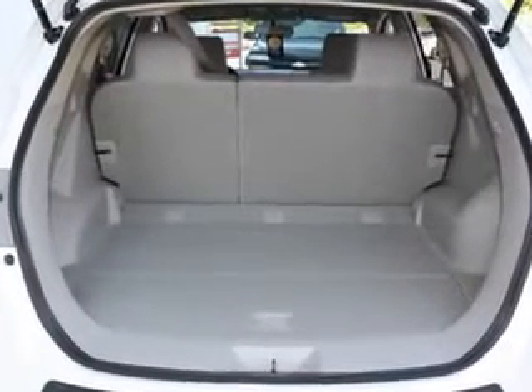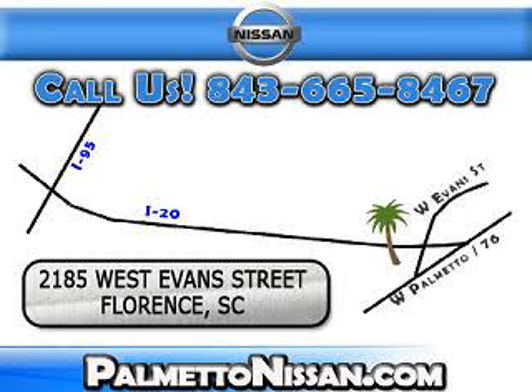Enjoy the drive and have peace of mind in this 2012 Nissan Rogue at Palmetto Nissan today. Just give us a call and we will be happy to answer vehicle questions, discuss financing, or trade ins. You can drive away today with a great vehicle from Palmetto Nissan.